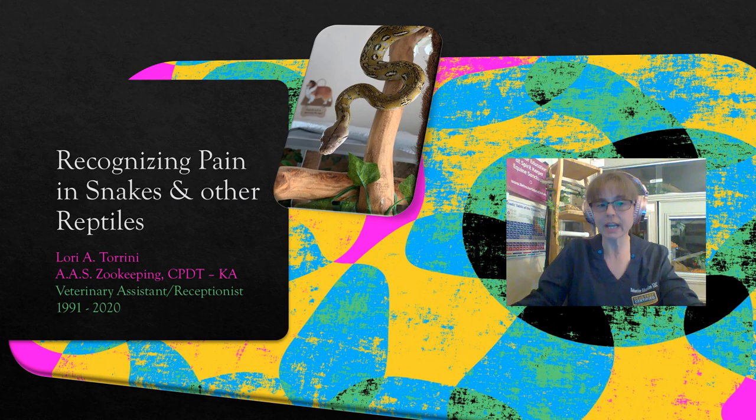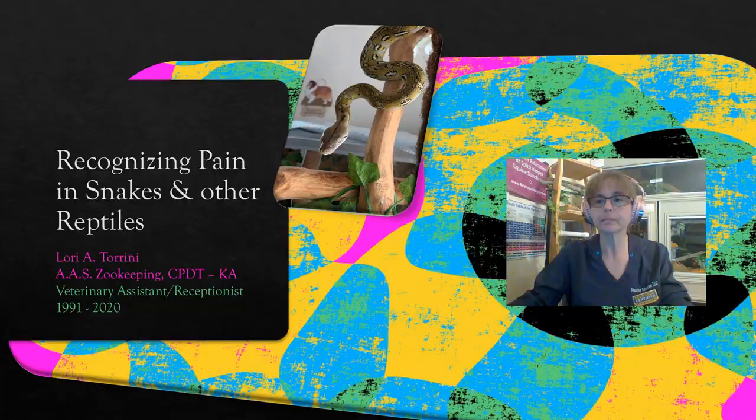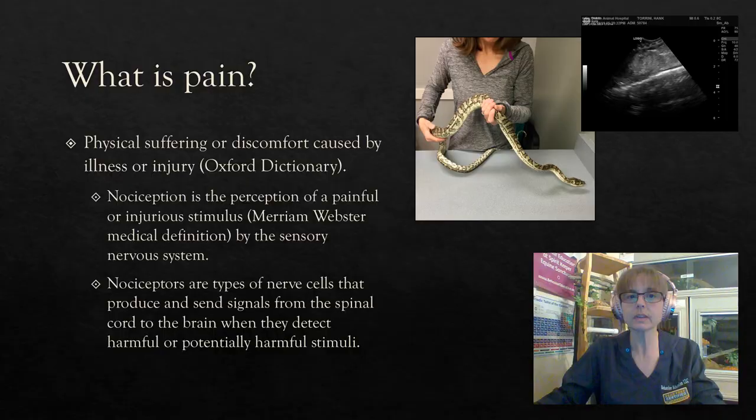I am a certified professional animal trainer and my degree is in zookeeping, but for this particular subject matter I feel it's important to point out that for 29 years I worked as a veterinary assistant and receptionist. For six of those years I did that full time and part of that time was spent at an animal emergency center. This is a subject that I feel particularly comfortable sharing with you, and it's an important one because pain obviously impacts the welfare of any individual animal, as does our ability to promptly recognize that that animal is in pain and get that pain managed promptly or as quickly as we possibly can.